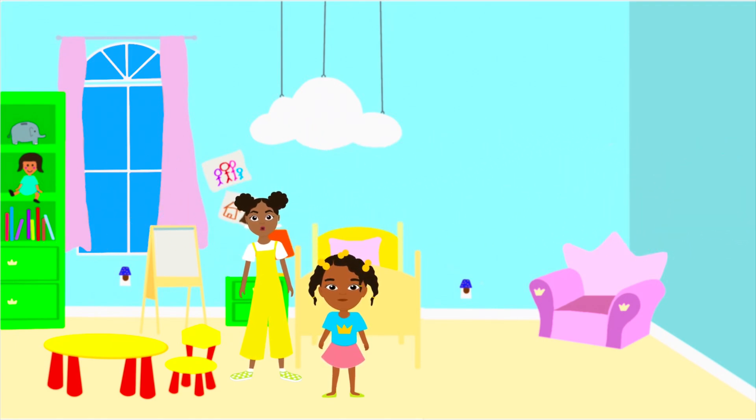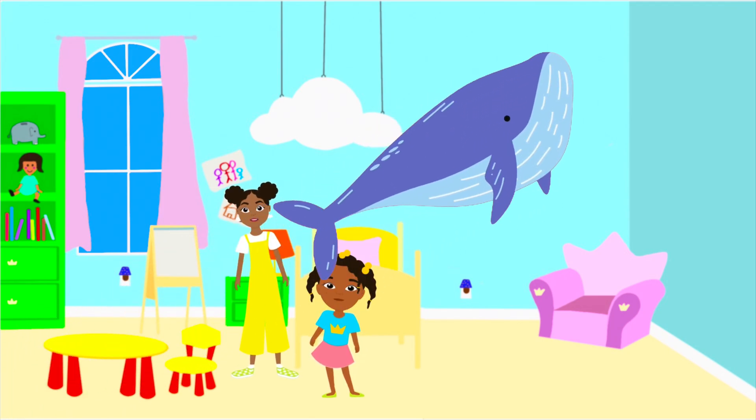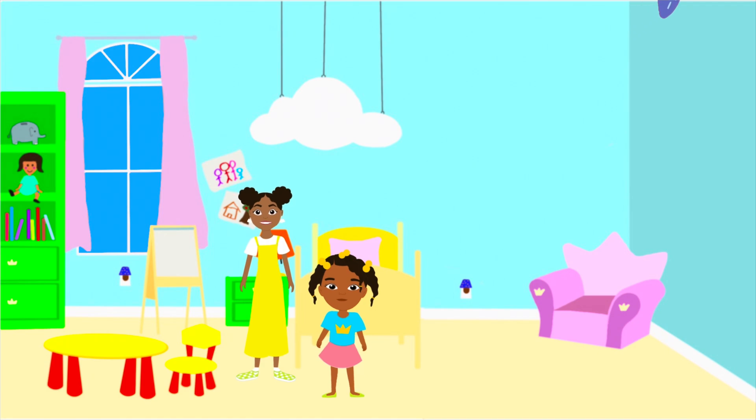Speaking of whales, last week we talked about mammals. Whales are actually the biggest mammals in the world. They can be about 75 to 100 tons — that's almost as much as an airplane. That's huge!